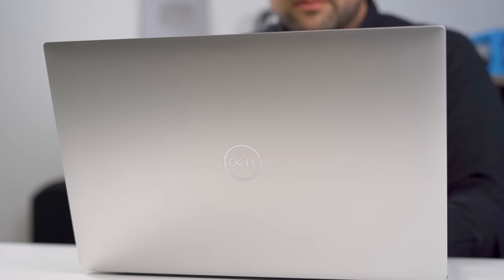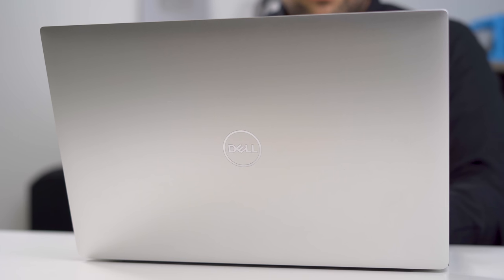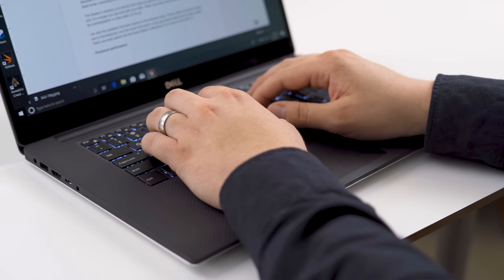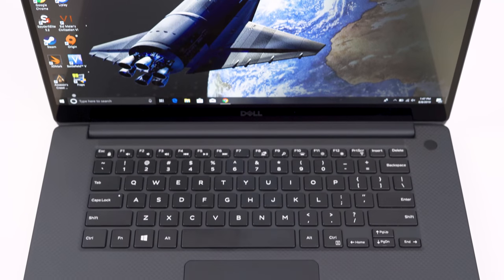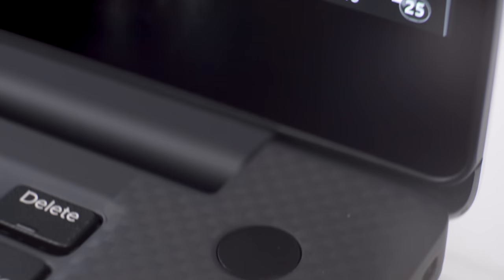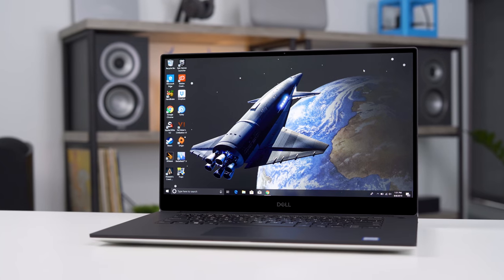It still uses the combination of aluminum on the lid and the bottom for that strong sense of rigidity, and then the black carbon fiber on the keyboard deck. Not only does the carbon fiber look great, it also keeps things really clean, at least compared to a glossy plastic or even the soft touch matte black of the Razer Blade, which you get fingerprints on within minutes of taking it out of the box. Even though it's getting a little familiar at this point, I still like this design a lot.